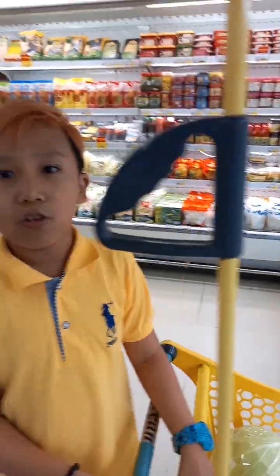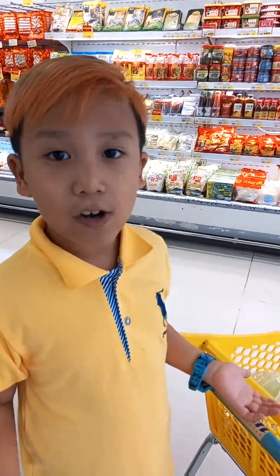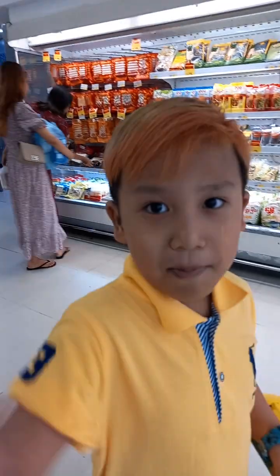Okay, so bye bye, today is the end, and I have finished buying all my vegetables and fruits for my home. Bye guys, bye bye! All right!